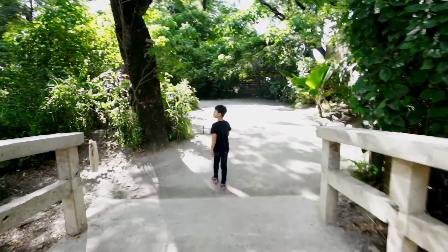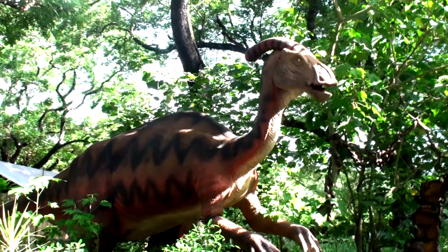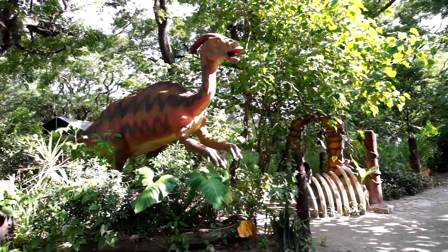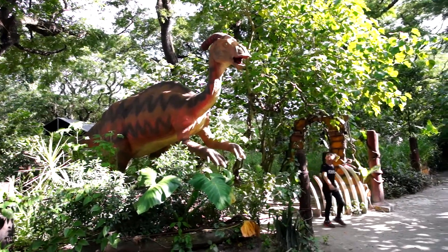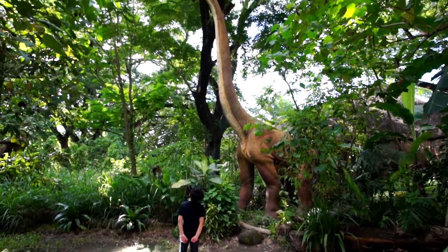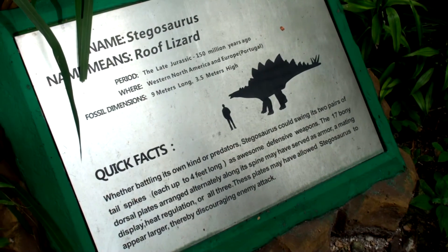Okay, let's explore! It's a Parasaurolophus! These dinosaurs are made from rubber and foam! Look how tall that Brachiosaurus is! And here is a Stegosaurus!